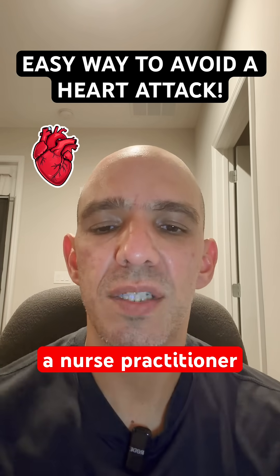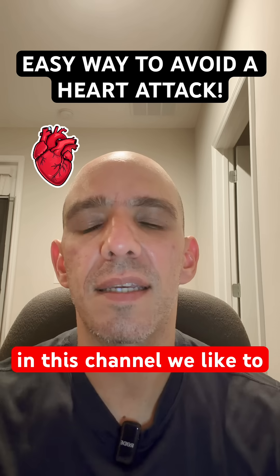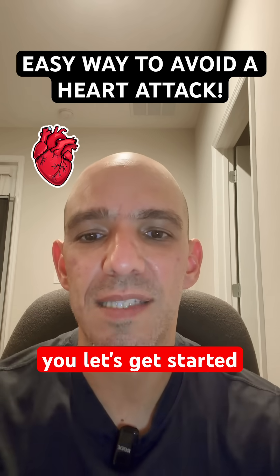Hello, everyone. My name is Ray. I'm a nurse practitioner who specializes in cardiology and hospital-based medicine. If you're new to the channel, welcome. If you're not new, welcome back. In this channel, we like to talk about heart disease prevention and overall health and well-being. So if that sounds good to you, let's get started.